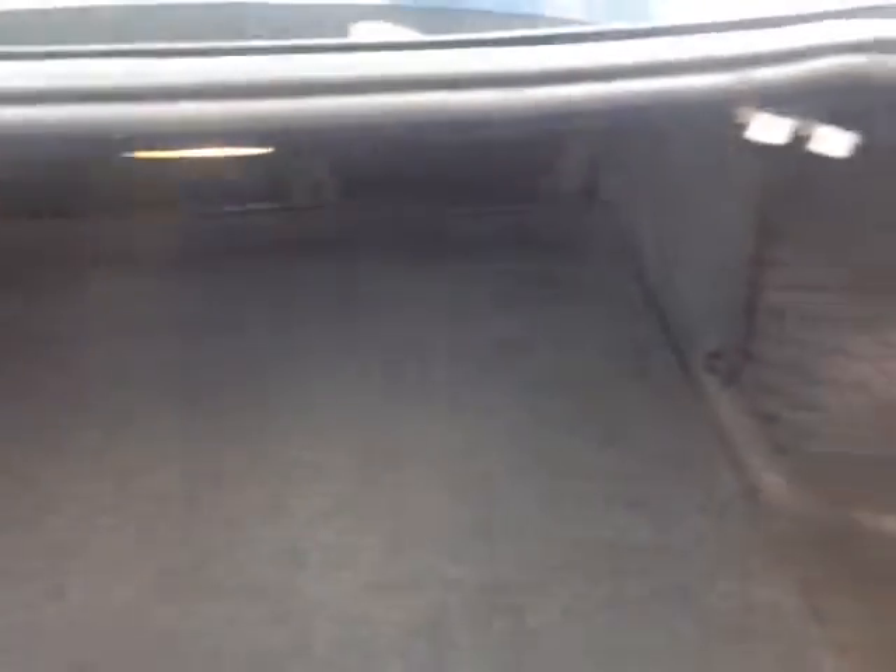Go ahead and pop open the trunk — there's your GT badge, Pontiac G6. Plenty of cargo space back here, with little cargo nets on either side. These pull tabs will allow us to fold the back seats forward in a 60-40 split.